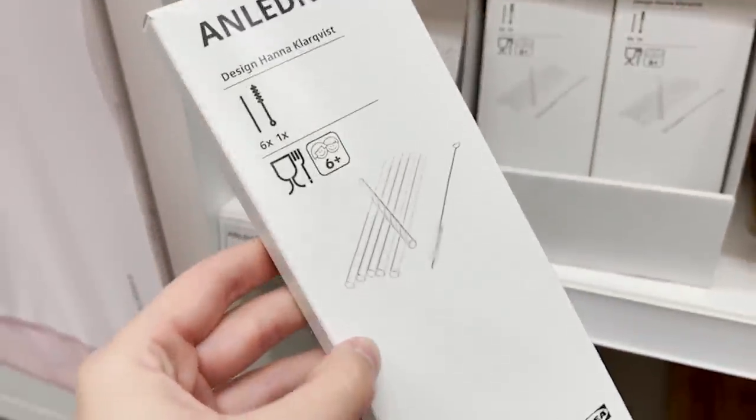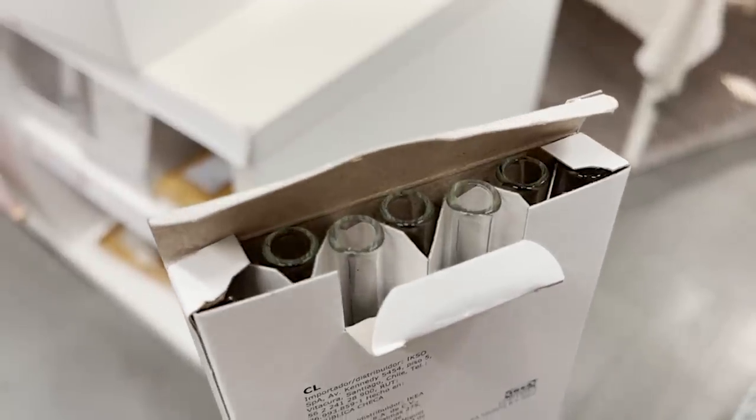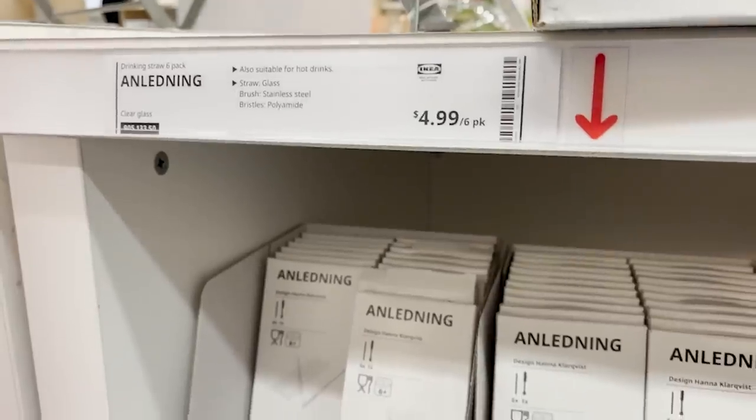I love having reusable straws in my home and these straws are glass. I just think that looks so pretty. So I'm definitely grabbing a pack of these.